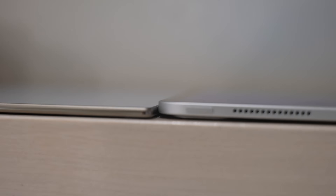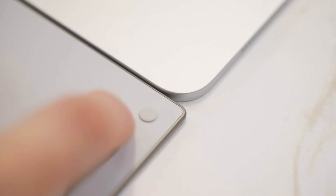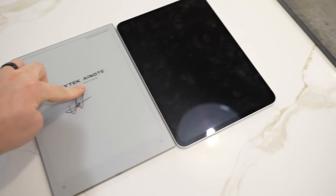Absolutely insane. The iPad Pro has a camera bump that actually sticks out and wobbles on the desk, where the AI Note 2 has rubber pads on the bottom so the tablet doesn't move around while taking notes or journaling. Both of these tablets offer a different purpose, so let's focus on the AI Note 2 because it combines the best of both worlds.